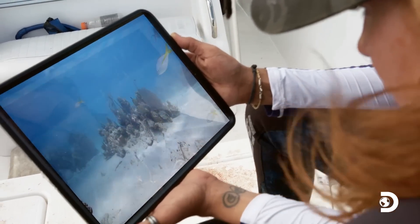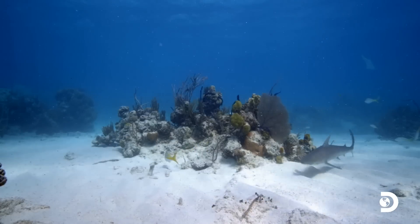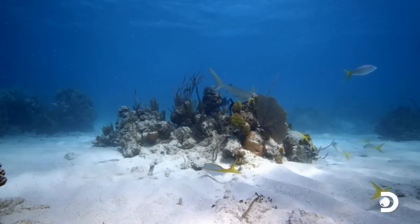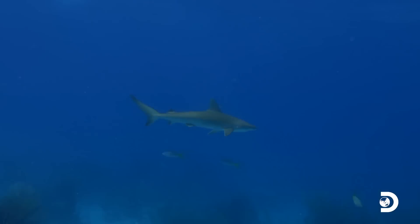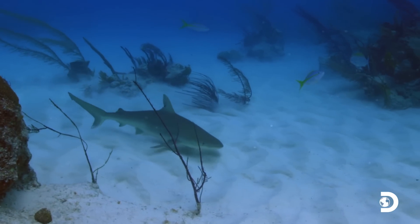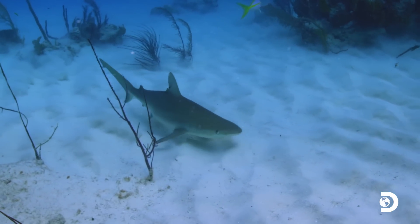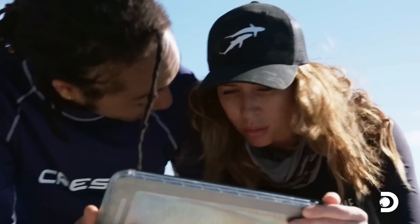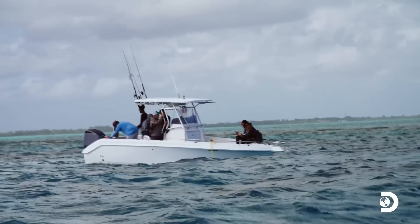A black-nose shark is spotted on the camera feed. The black-nosed shark is a small, fast-swimming predator, and this species is a common prey item for great hammerheads. A hammerhead sighting here would be no surprise.